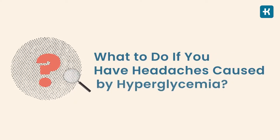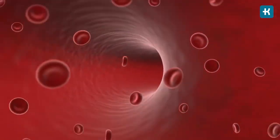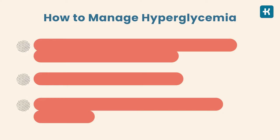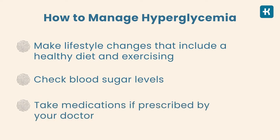What should you do if you have headaches caused by hyperglycemia? Hyperglycemia is a serious condition requiring rapid management because high glucose levels can damage blood vessels and nerves. It can be managed in a few steps: number one, make lifestyle changes including a healthy diet and exercise; two, check blood sugar levels regularly; and finally, take medications if prescribed by your doctor. When your blood sugar is controlled, you'll likely find that you have fewer headaches.